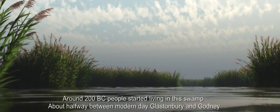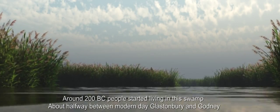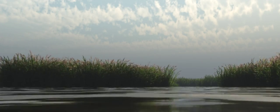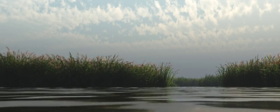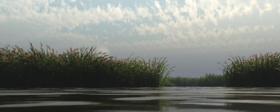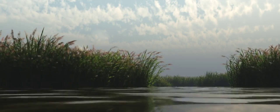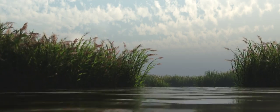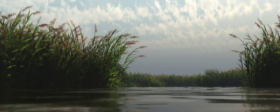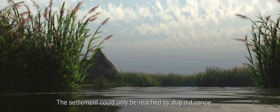Around 200 BC, people started living in this swamp, about halfway between modern day Glastonbury and Godney. The settlement could only be reached by dug out canoe.